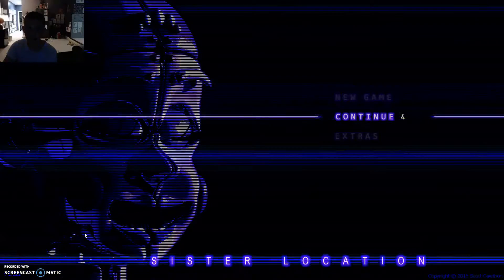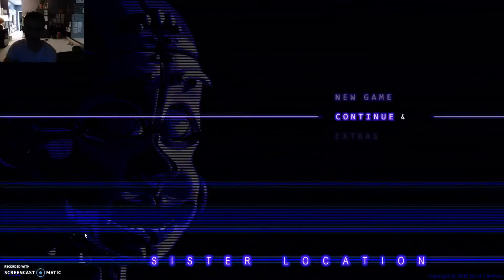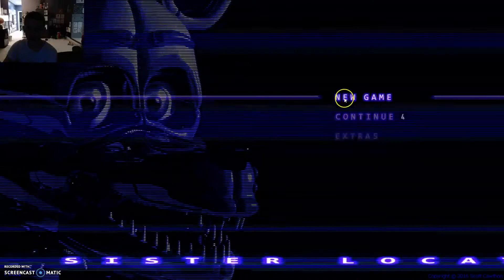Hey guys, Gaming USA here, and today I am going to play Five Nights at Frey's Sister's Location, aka Five Nights at Frey's Five.